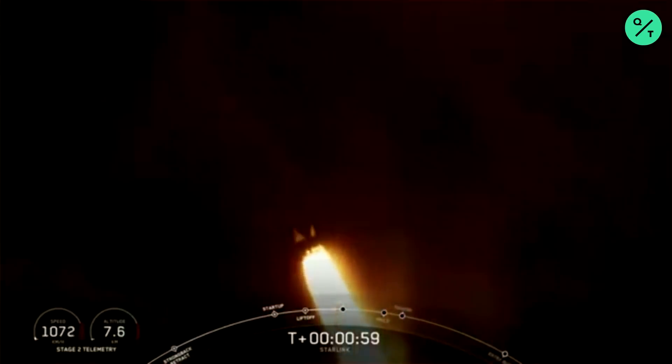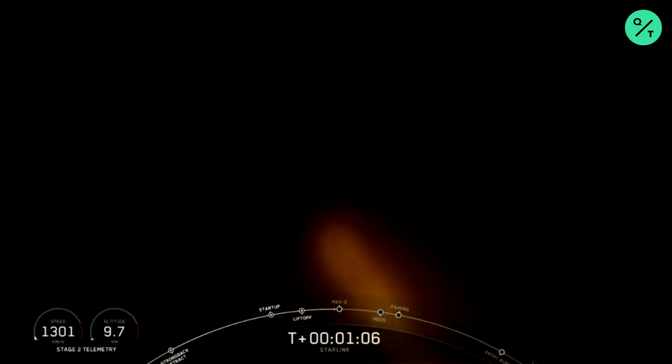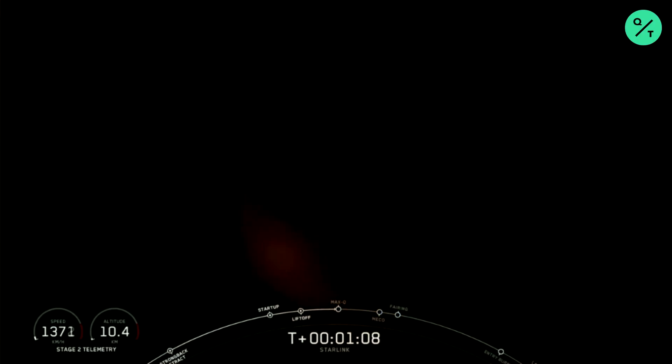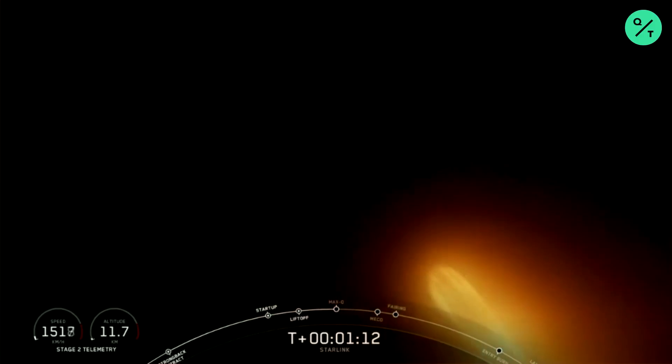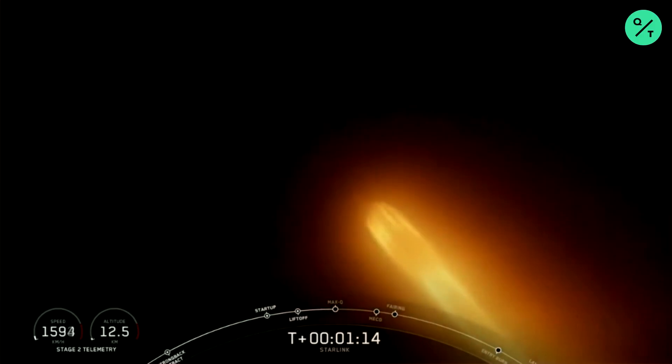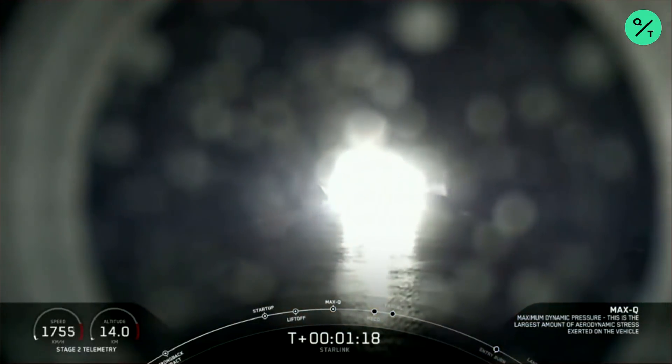Next coming up will be Max Q, and that is the maximum aerodynamic pressure that the vehicle sees — the largest structural load that the vehicle sees throughout ascent. Max Q.